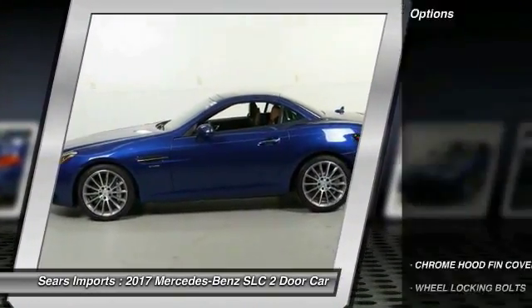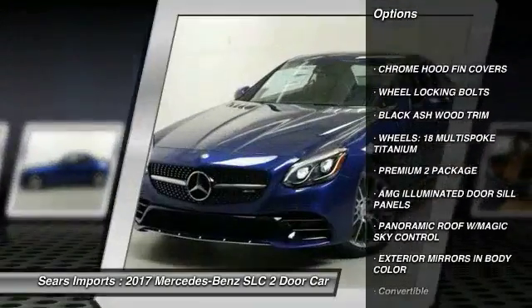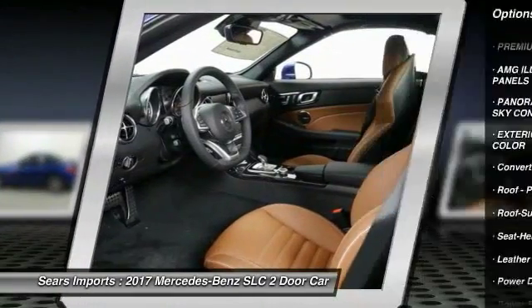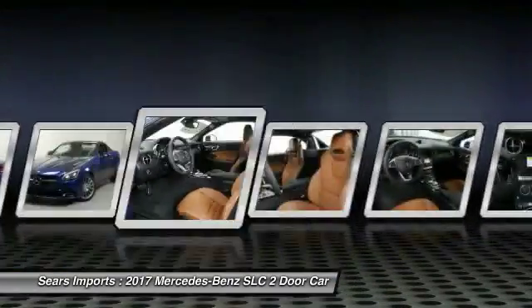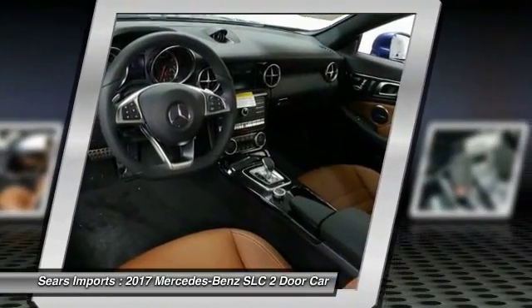Here are some of this vehicle's great options: anti-lock braking system, traction control, power passenger seat, Bluetooth wireless data link for hands-free phone, air conditioning, moonroof, home link, garage door opener, power steering, aluminum wheels, floor mats.